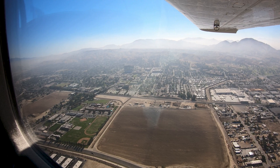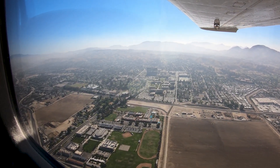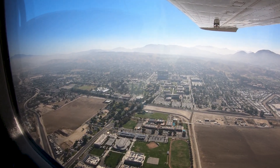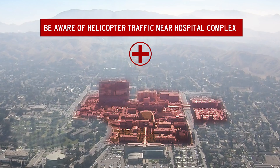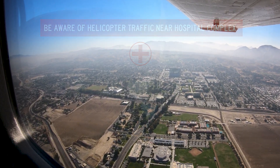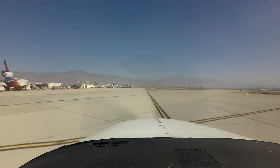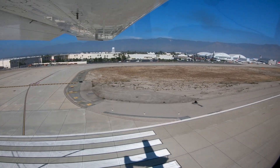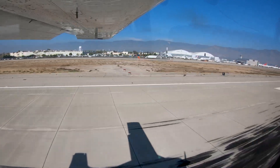When arriving or departing SBD, Tower will keep you advised of any helicopter traffic in your vicinity. One particular area to be aware of is the large hospital complex found near the city of Loma Linda, three miles south of the field. Being aware of the configuration challenges at San Bernardino will help pilots make better decisions and, along with ATC Tower, keep the operation safe and efficient.